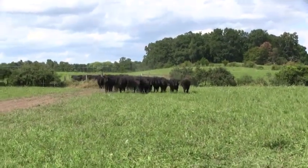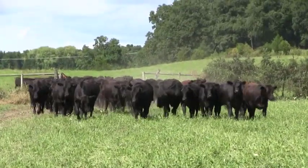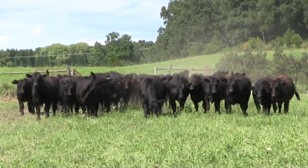The cattle are about 1,200 pounds now. We've gained about 250 pounds — we calculate just over two and a half pounds a day is what we're estimating they're gaining. They're doing really well.